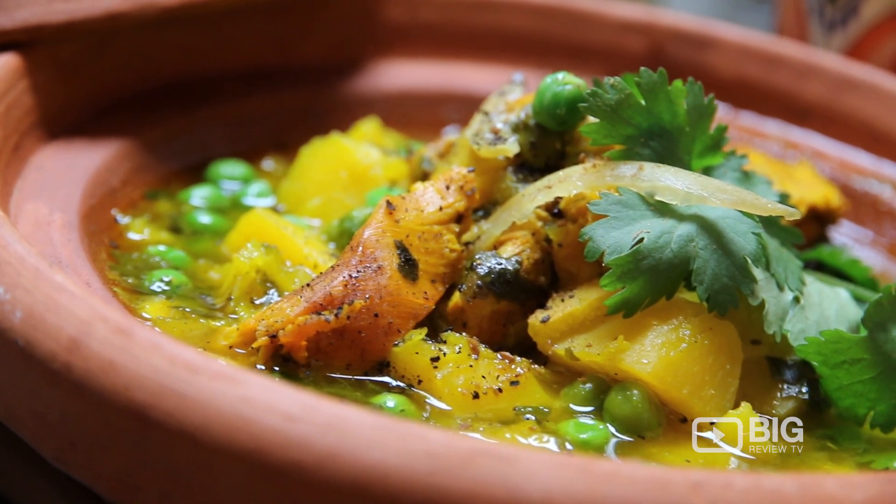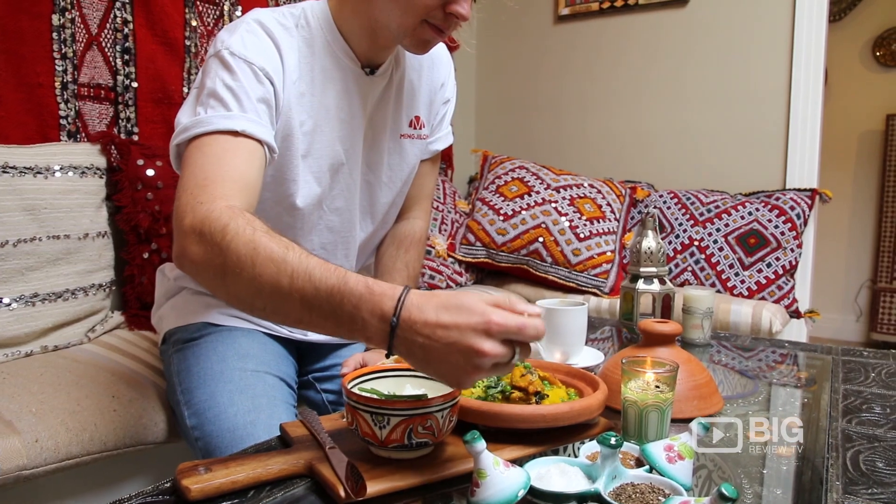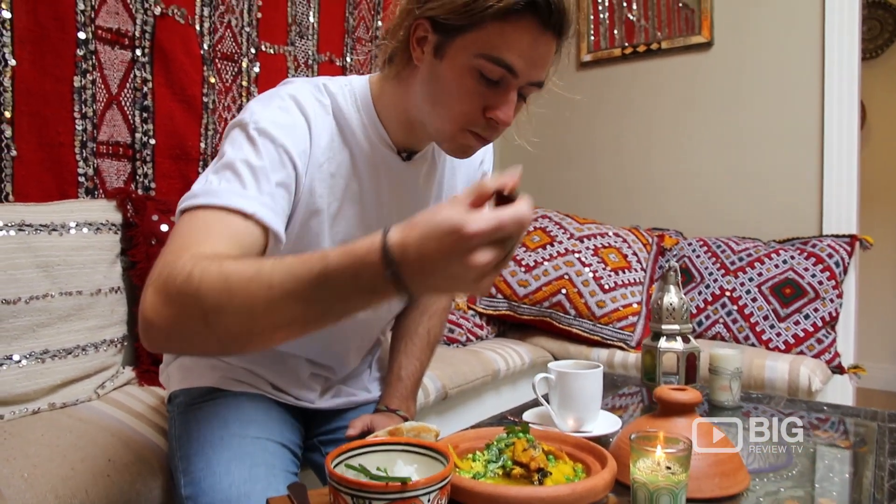Today we've got the chicken tagine, which I'm just so delighted to dig into because it looks amazing. So many flavors.